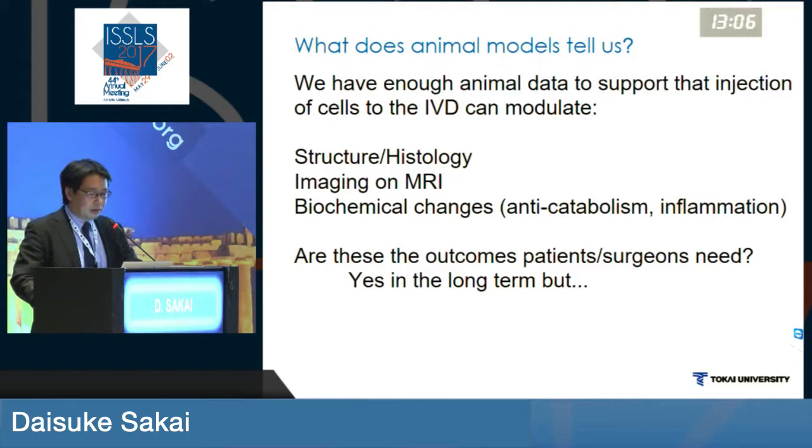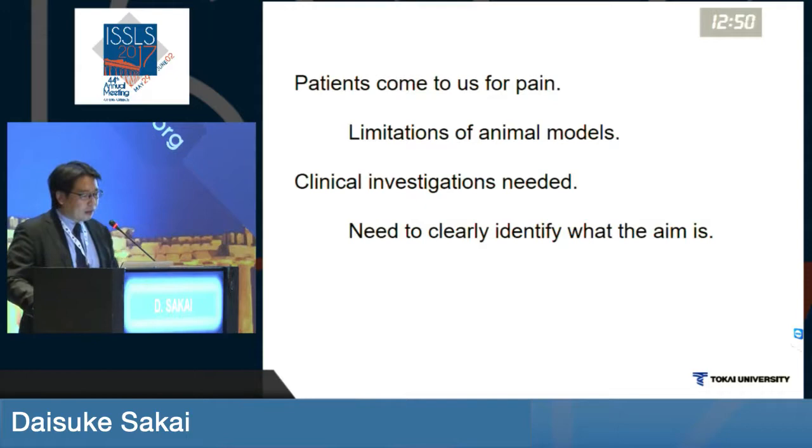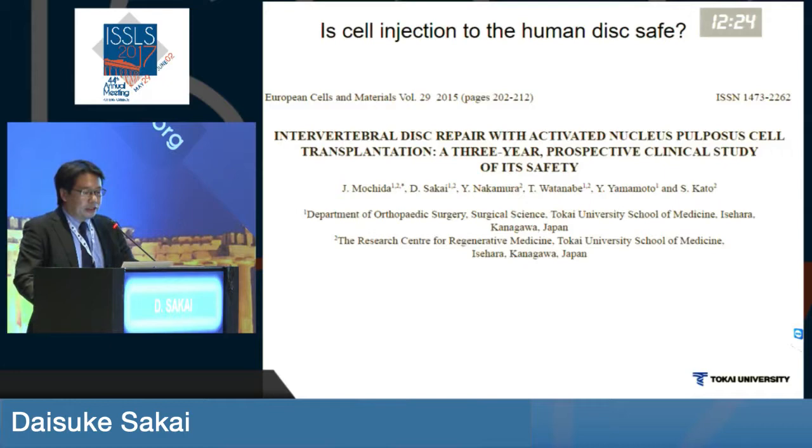But are these outcomes what patients or surgeons need? Well, yes, in the long term to prevent progressive process of disc degeneration, but the patients come to us for immediate pain relief. So we all agree that these animal model studies have limitations, and these questions need to be investigated in a clinical setup, and be specific on what you are trying to ask in clinical settings.